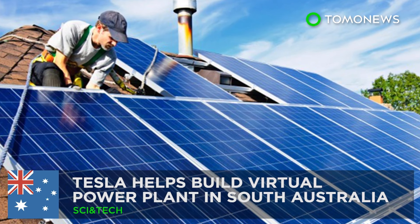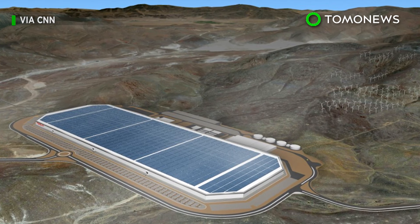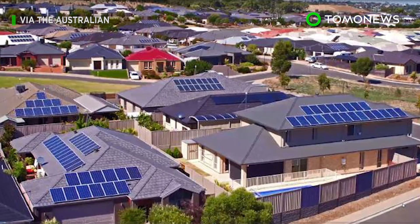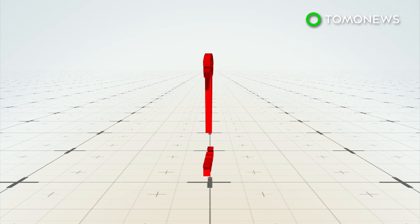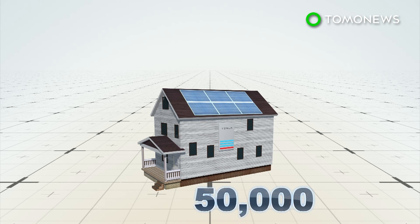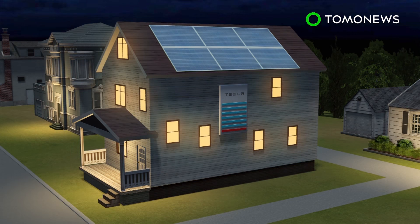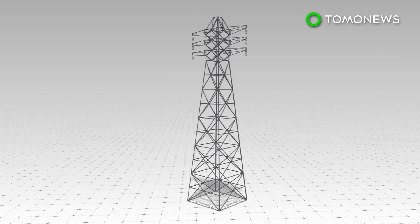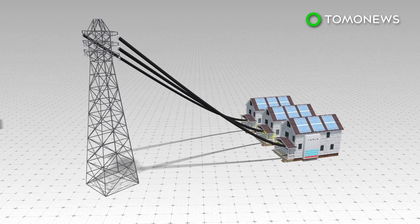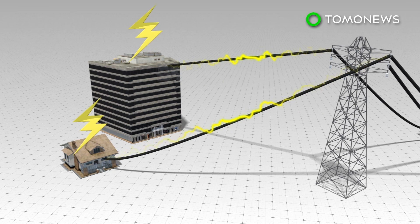Power up, mate! After building the world's largest battery in the outback a year ago, Elon Musk is at it again with the Aussies for a new electrifying project. The South Australia government will be installing rooftop solar panel systems and Tesla Powerwall 2 batteries in 50,000 residential homes over the next four years. The equipment will generate power and provide electricity for each home while collectively forming a virtual power plant with a 250-megawatt capacity.